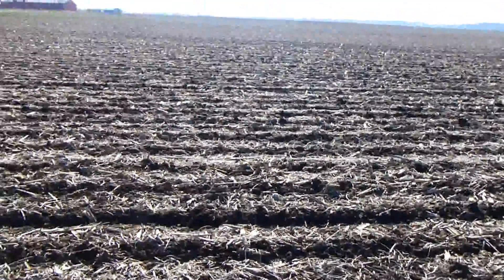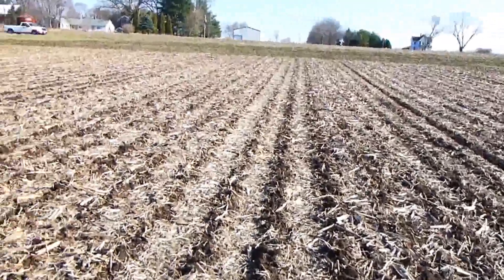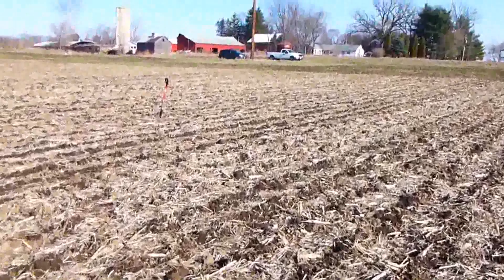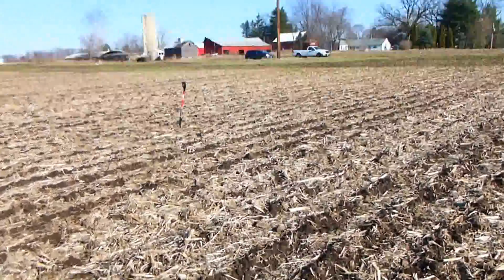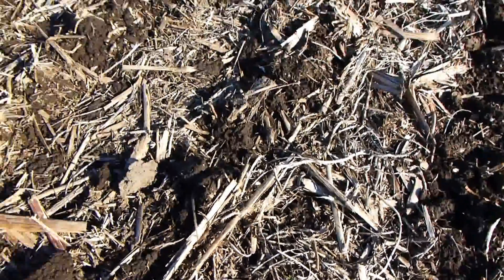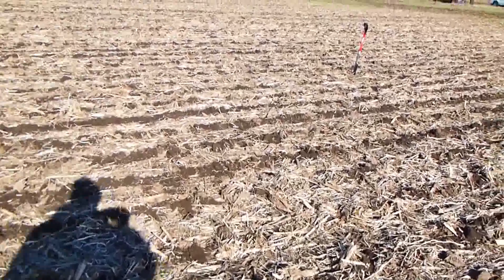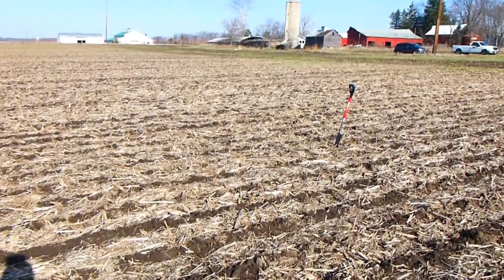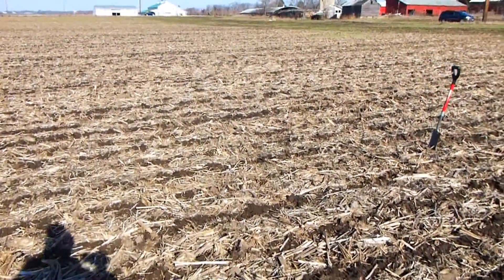What we have here is a disaster where we did not get a stand. Periodically we see some annual ryegrass, we see some crimson clover, but we see very, very little compared with what we typically would expect to see here. This had annual ryegrass flown into it the year before with little success either.